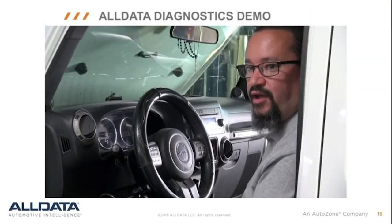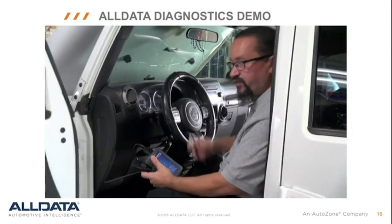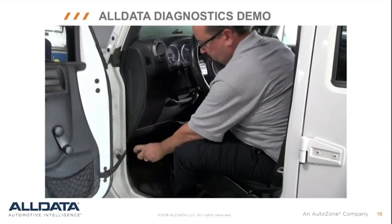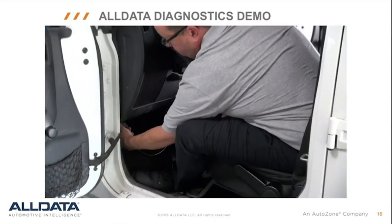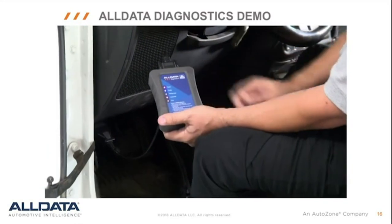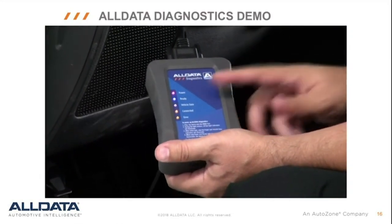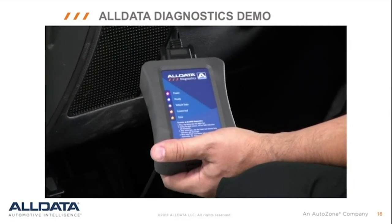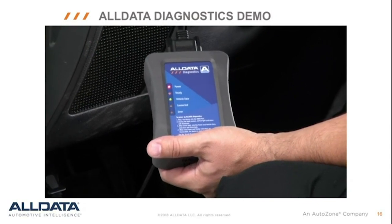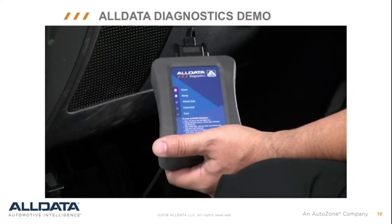Today we're going to talk about the Alldata Diagnostics scan tool. I'm going to start by plugging in the VCI device to the vehicle's OBD2 connector. Notice I have the key in my hand — I always make my connections with the key off. Once I make the connection, my VCI is going to go through a power cycle. I'm going to wait for the red power light and the blue rated light to be lit up by themselves. That'll let us know that we're ready to hook up to the app. The red power light and the blue rated light are on — now we're ready to connect to the app.